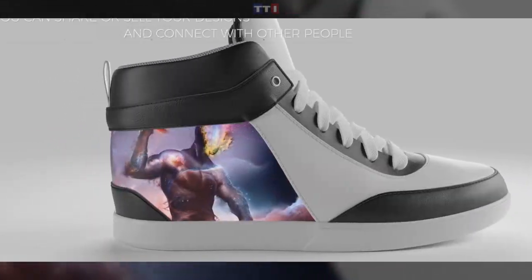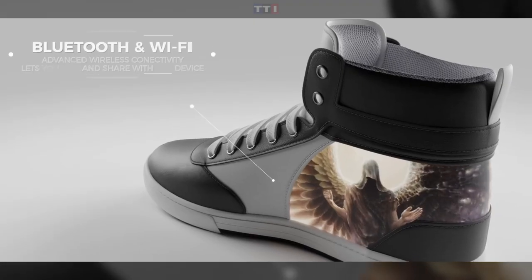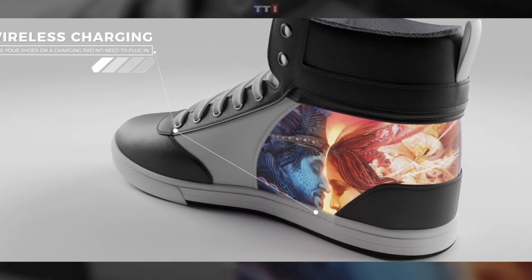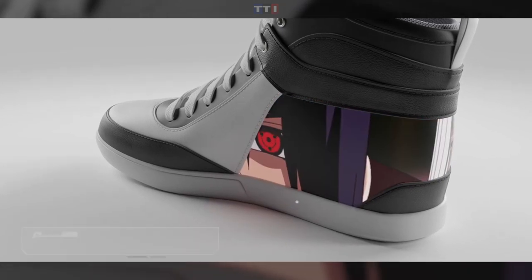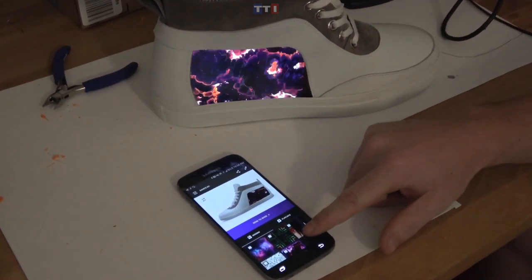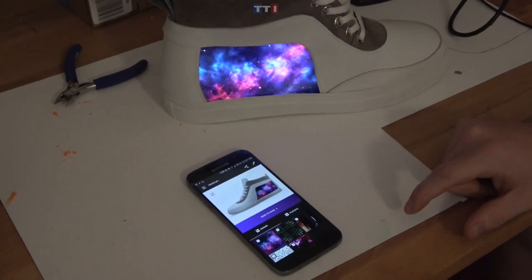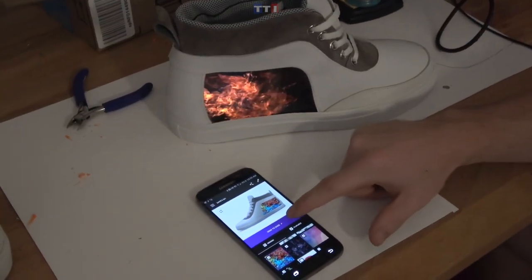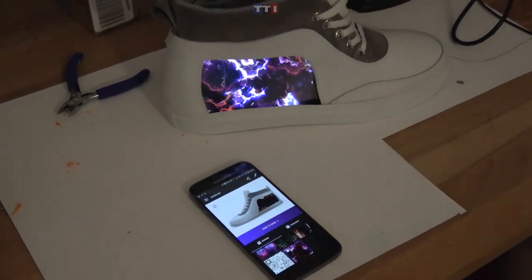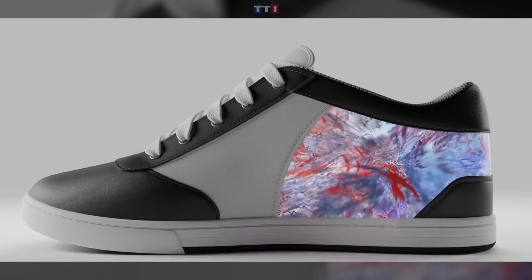These shoes are unisex, so they can be worn by men and women without any problem. Who needs a closet full of shoes when you have these chameleon-like shoes? Shift Wear promises to combine the ever-changing possibilities of an e-paper screen with footwear for a fashion experience that can't be matched. You only need a mobile app to change your look at a moment's notice — and it's actually possible with modern-day technology.